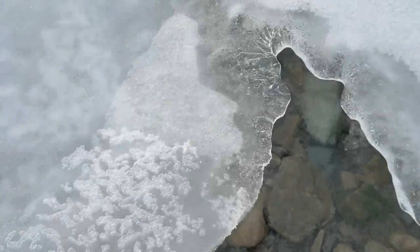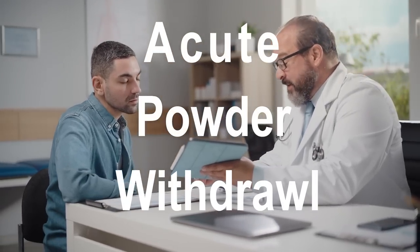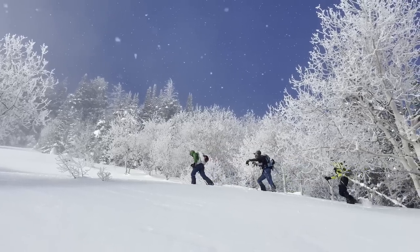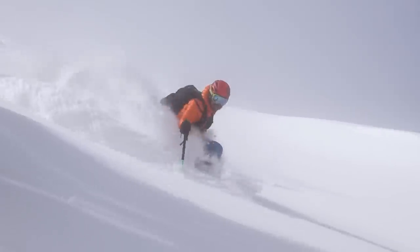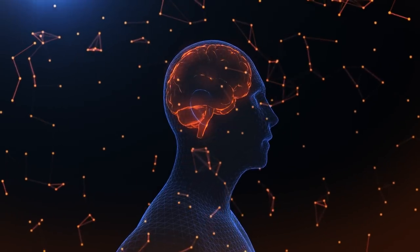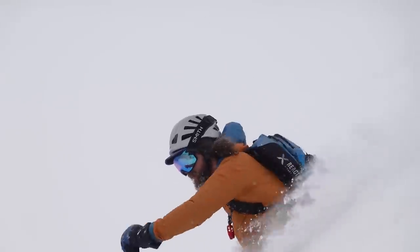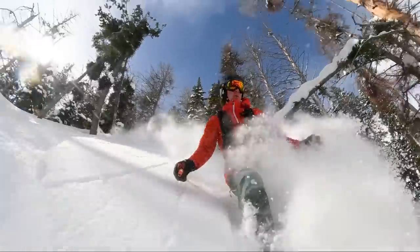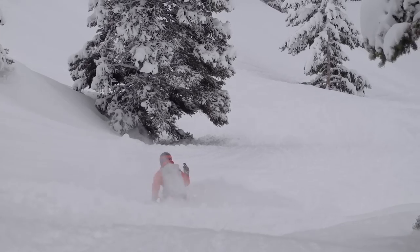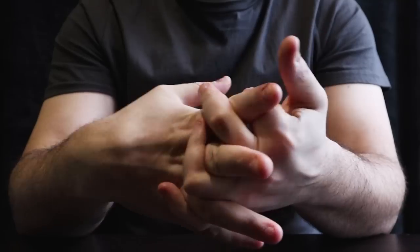Sometime in March, the average skier begins to feel what medical professionals refer to as acute powder withdrawals. Powder, also known on the streets as cold smoke, blower, or fractal dust, can give users a feeling of euphoria, giddiness, and lead to involuntary high-fiving, a disregard for the cold, and numb lips and face. But as the weather warms and the available supply of cold smoke diminishes, the powder fiend can become more irritable and short-tempered.